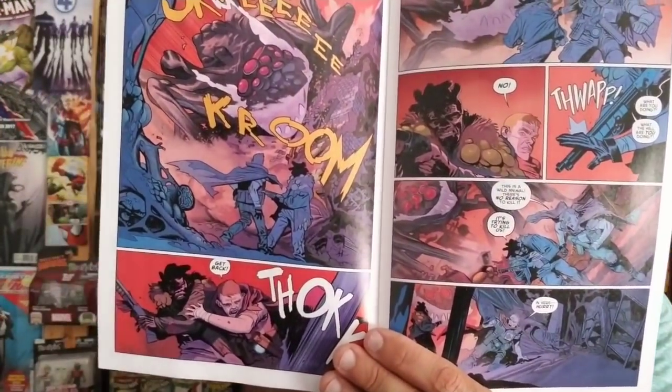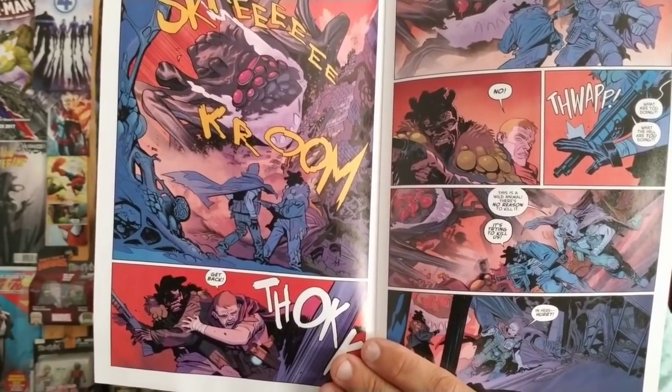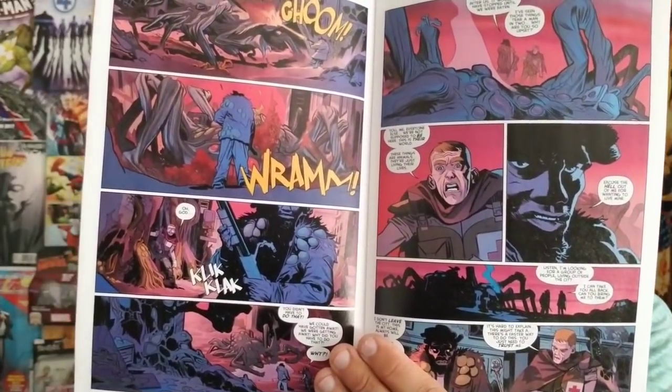Next is issue three of Oblivion Song — a gruesome looking cover here. We get to see our hero, Nathan, actually go into the oblivion zone. It looks like he's coming across some more of these crazy creatures and people that are actually stuck on the other side. I'm definitely looking forward to seeing how this series continues, written by Robert Kirkman.